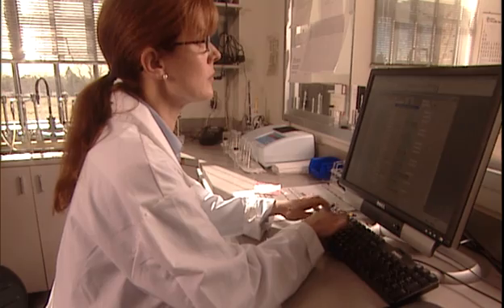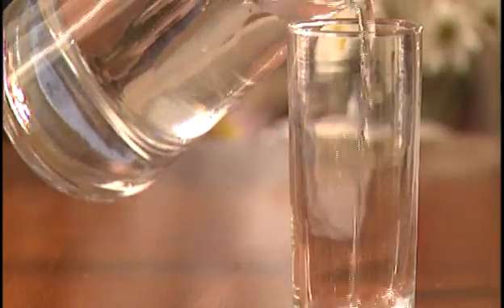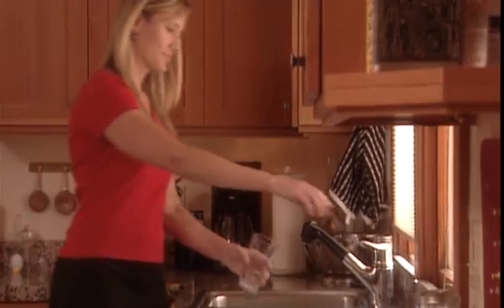Your water utility takes great pride in delivering high-quality drinking water to your house. If you have any questions, contact your water utility for more information on drinking water quality. Remember, you too have an important role to play in maintaining water quality all the way to the glass.